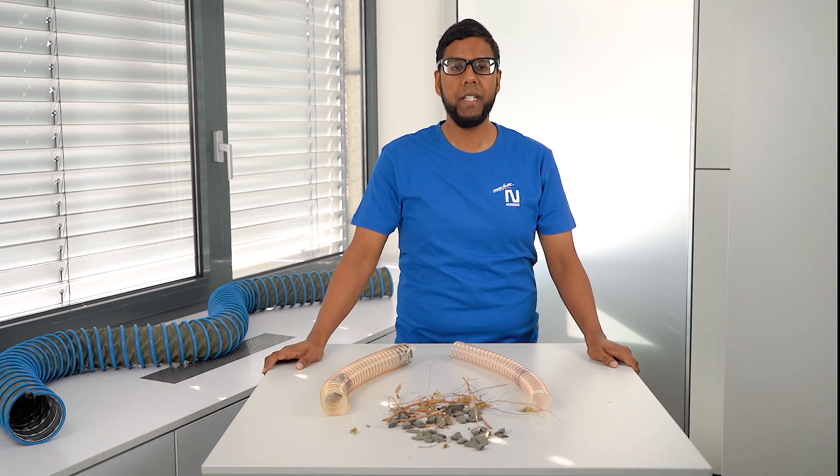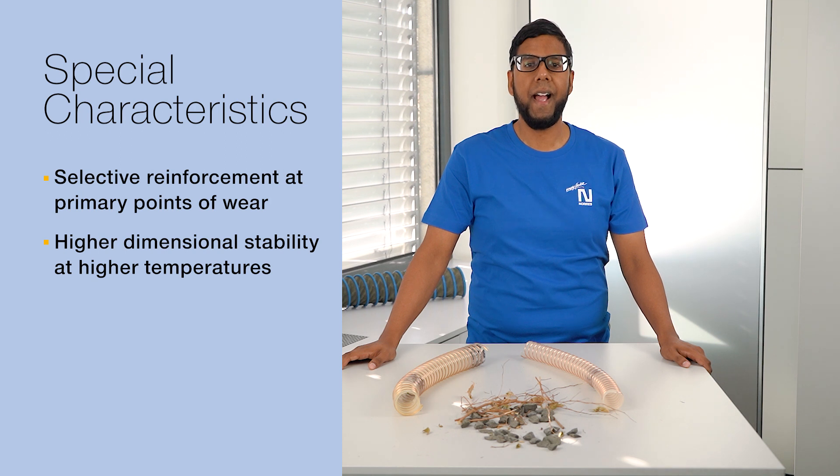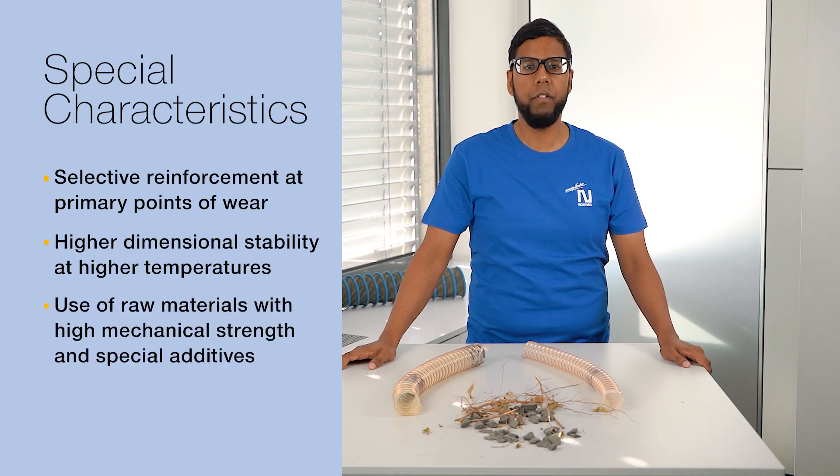Compared with similar grades of hoses, they are distinguished by the following special characteristics: selective reinforcement of the wall geometry at primary points of wear, higher dimensional stability at higher temperatures, and use of raw materials with particularly high mechanical strength and special additives.